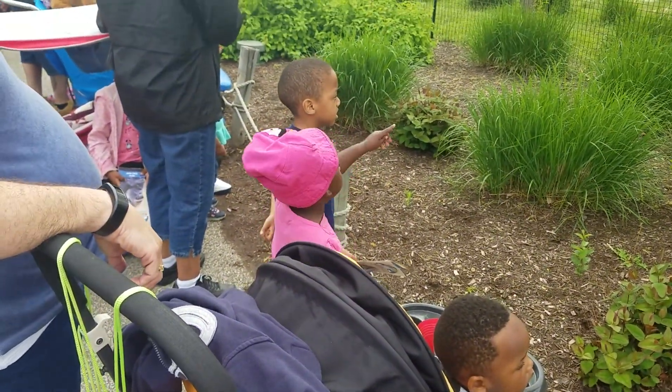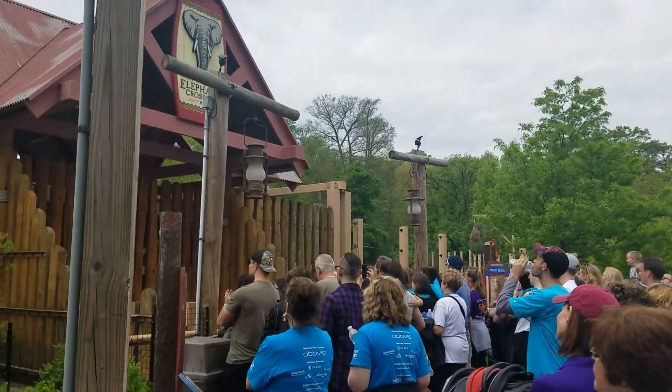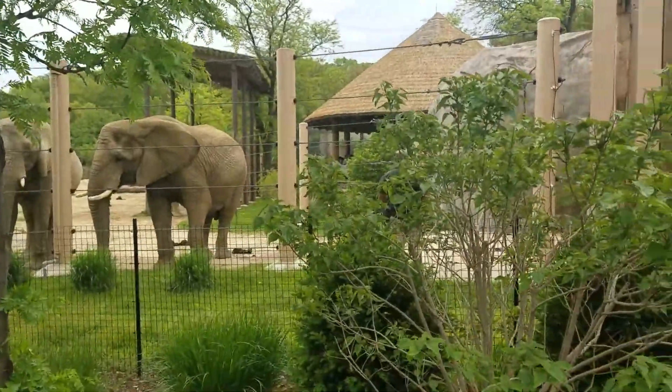Willie weighs over 14,000 pounds and stands 11 feet tall at the shoulder. He's the largest animal we've ever had here at Cleveland Metro Park Zoo. But as you might have noticed, he's pretty light on his feet.